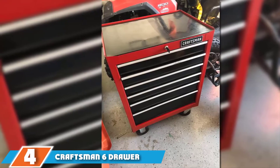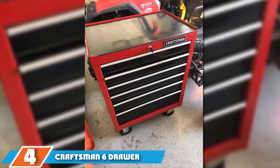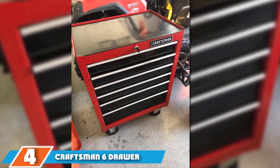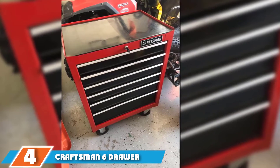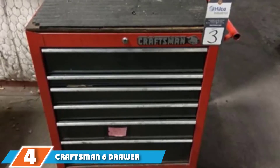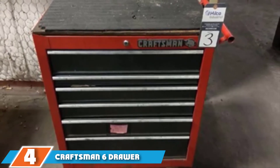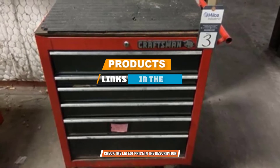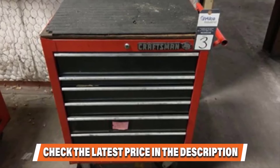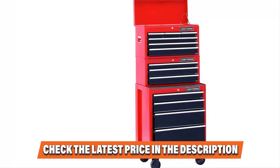At number four we have the Craftsman six-drawer heavy duty top tool chest. Our favorite feature is that you can attach it to any other Craftsman bottom chest to increase storage space for when your workshop gets too cluttered. The heavy-duty construction is reliable, and the key lock ensures security. It also features ball-bearing slides across the different drawer sizes, ensuring easy access without jamming or potential breakage.